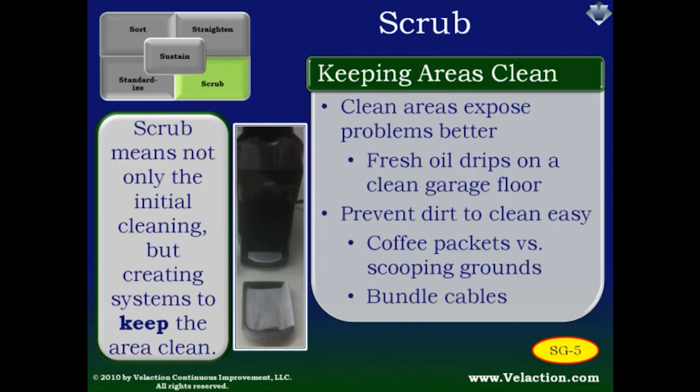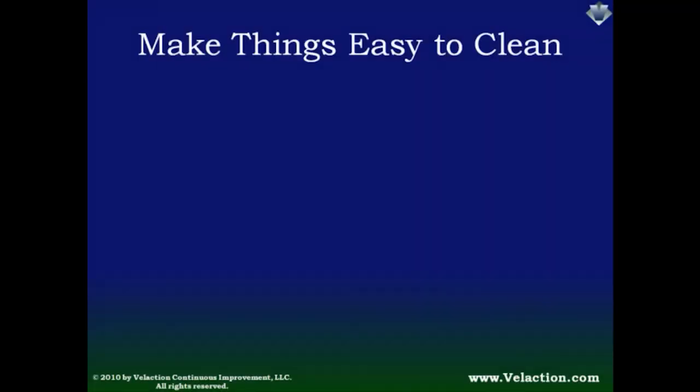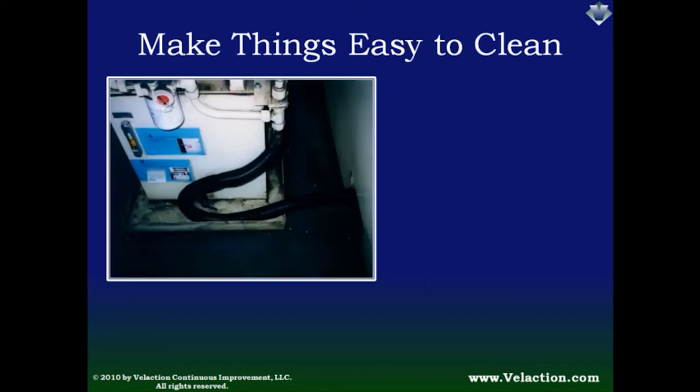Another way you can make things easy to clean is to bundle cables — or better yet, eliminate them by going wireless when possible. In one image, hoses were bundled together to keep debris from getting between them, and the routing also makes it easy to get a mop between a coolant tank and the CNC machine. You'll also notice a tray the pump unit sits in that keeps drips and spills from spreading — but that is really just a treatment of a symptom. A better method would be to find where the fluid comes from and prevent it altogether.